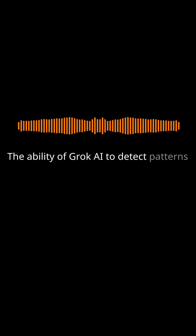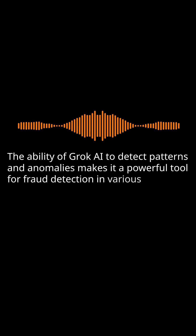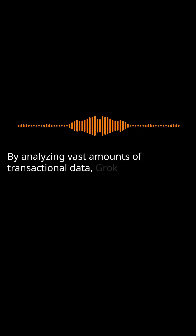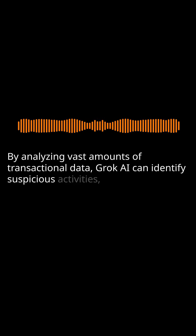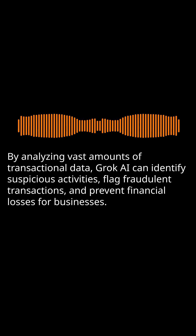Fraud Detection: The ability of Grok AI to detect patterns and anomalies makes it a powerful tool for fraud detection in various domains. By analyzing vast amounts of transactional data, Grok AI can identify suspicious activities, flag fraudulent transactions, and prevent financial losses for businesses.